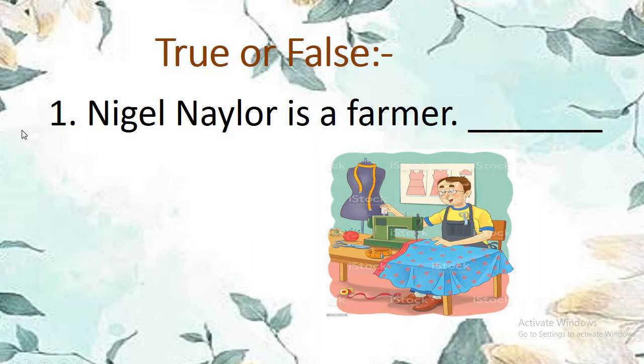True or false of poem number 8. Number 1: Nigel Naylor is a farmer. Can you see in the picture — is he a farmer? No. Nigel Naylor is a tailor, not a farmer. So the sentence is false.